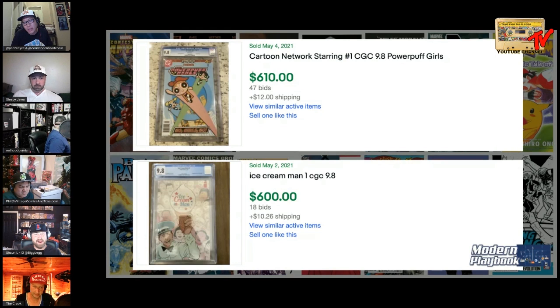I just looked it up — the Powerpuff Girls live action announcement was about three weeks ago. That makes the prices more understandable. We still don't know exactly what the Ice Cream Man series will be — movie or TV show. I almost convinced myself with the Powerpuff Girls too, but gun to the head: Ice Cream Man. Final answer.